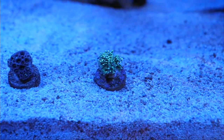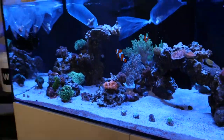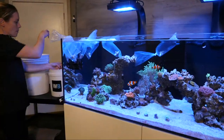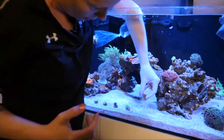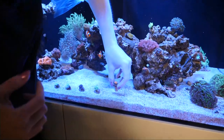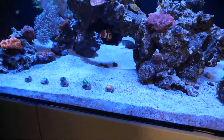This one is called a Fruit Loop Micro and it has some nice color. It might be hard to see but I can see yellow, orange, and pink in that piece. That is going to be beautiful.